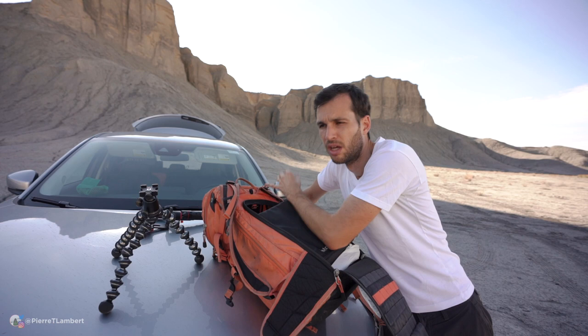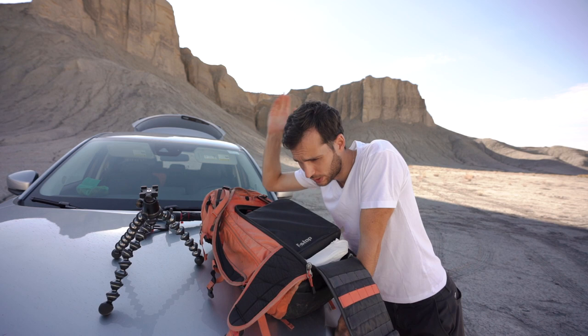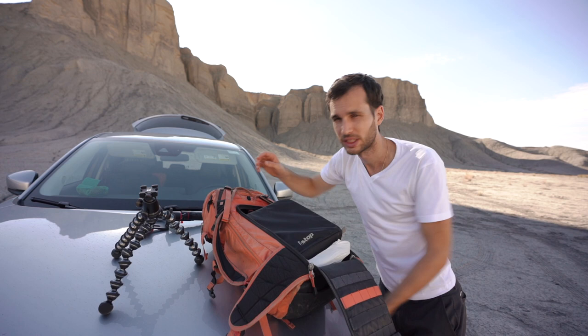Now we're done with the Sony story. I love this camera, it's absolutely insane. Let's show you what's in the bag — and in the meantime, let me know in the comments what camera system you use. I'm super curious. Is it Micro Four Thirds? Is it full frame? All that.